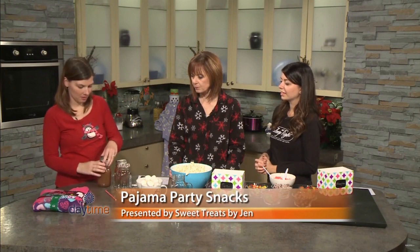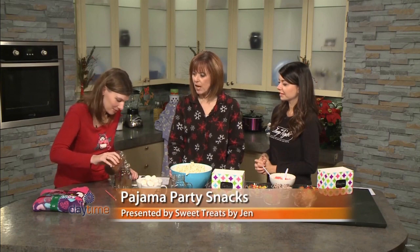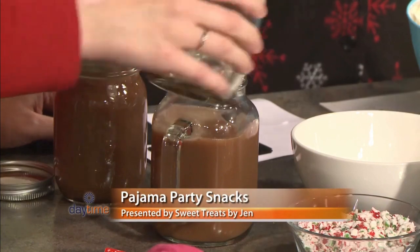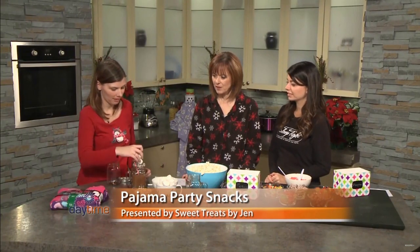I've brought some homemade hot chocolate — it's Jen's secret recipe. There are three types of chocolate in it and a little bit of coffee for a kick. I use a dark cocoa, and then actual chocolate — a dark chocolate and a milk chocolate that you melt down into the pot. And if you're at home, you could add some Baileys in here too.